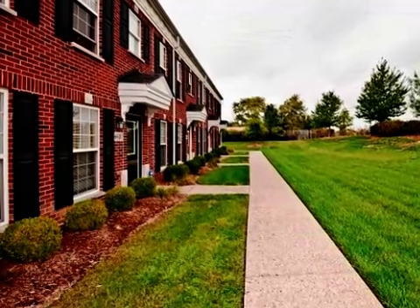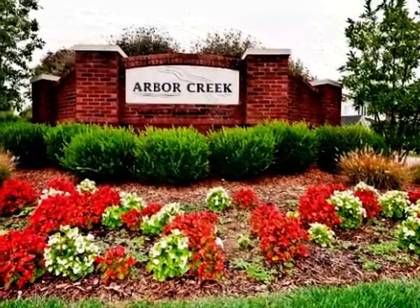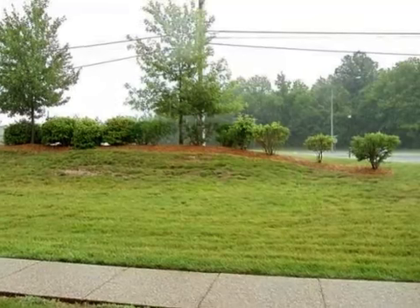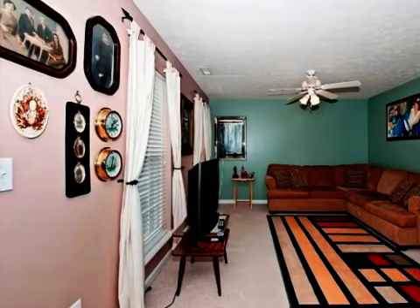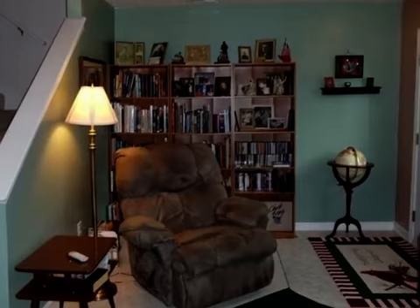Interior features of this property include a separate laundry room, large bedrooms, walk-in closets, a full complement of kitchen appliances, a microwave oven, an in-sink disposal, an eat-in kitchen, central air conditioning, a large pantry, natural gas heat, and a family room.